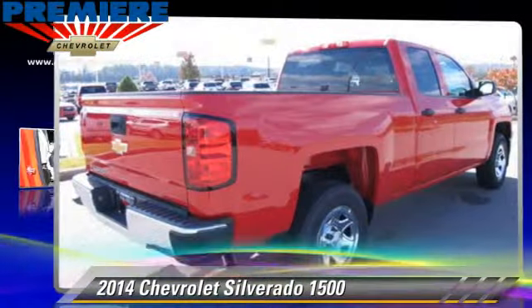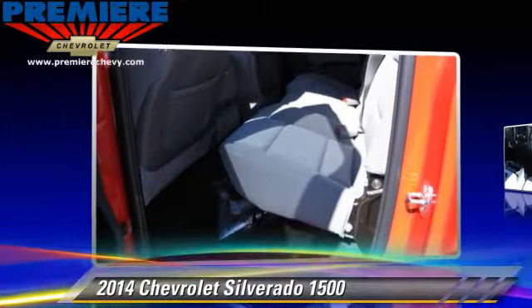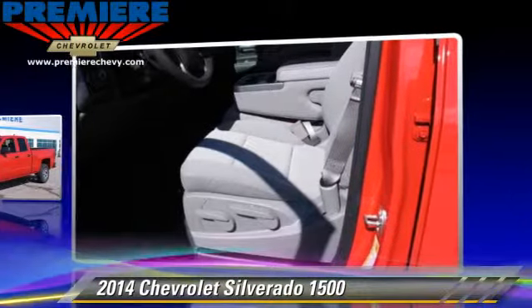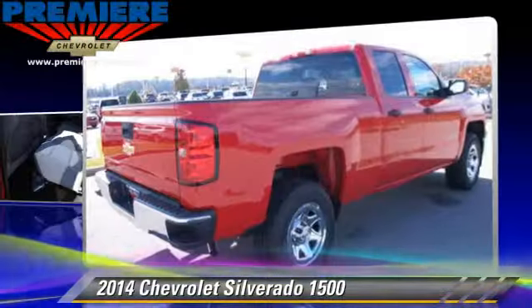The 2014 Chevrolet Silverado 1500. This is a pickup truck with an automatic transmission. This pickup truck, with fewer than 5,000 miles on the odometer, is well equipped. This Chevrolet features power windows,